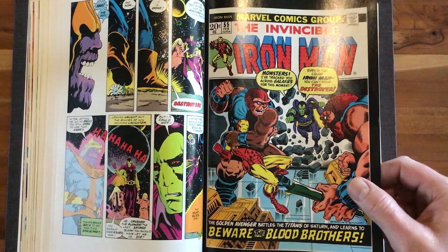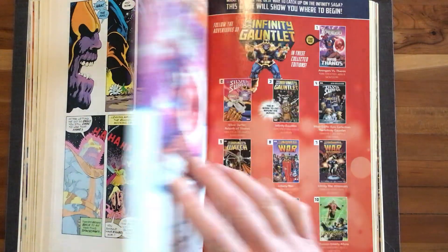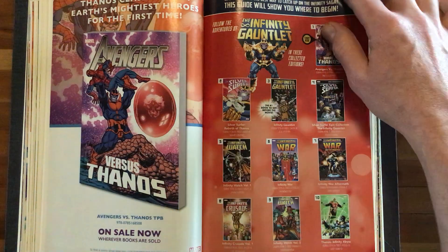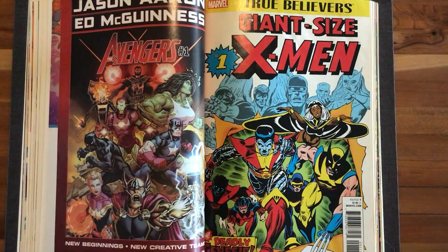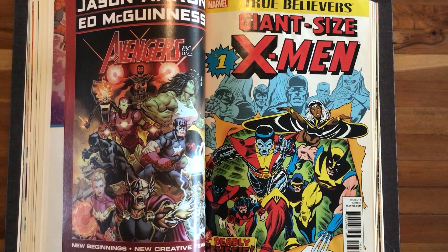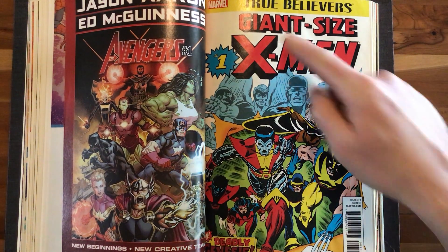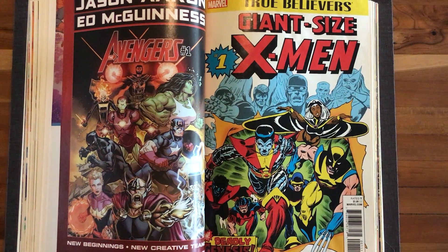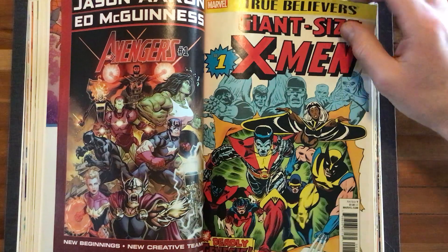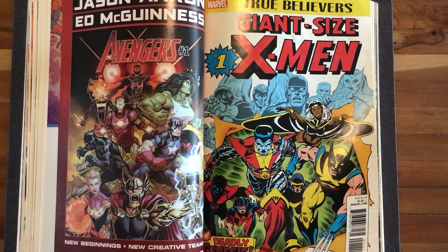Here's the original cover and the trade they want you to buy. Now we have a great Giant-Size X-Men. Look at that — that's incredible. Man, could Dave Cockrum draw a cover! Rest in peace, Dave. He was great at it.